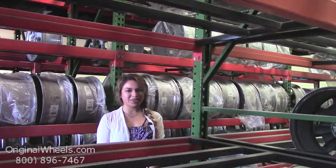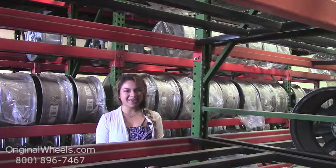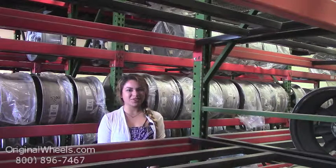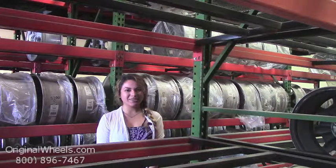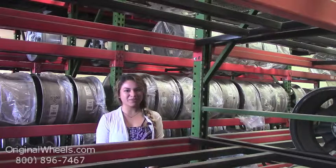At Original Wheels, we offer 100% customer satisfaction guaranteed. We're not satisfied until you are. We have a live sales team waiting to assist you during normal business hours to answer any questions that you may have. Please remember that all of our wheels are hand inspected by our wheel experts to ensure that you receive the best quality wheels possible.